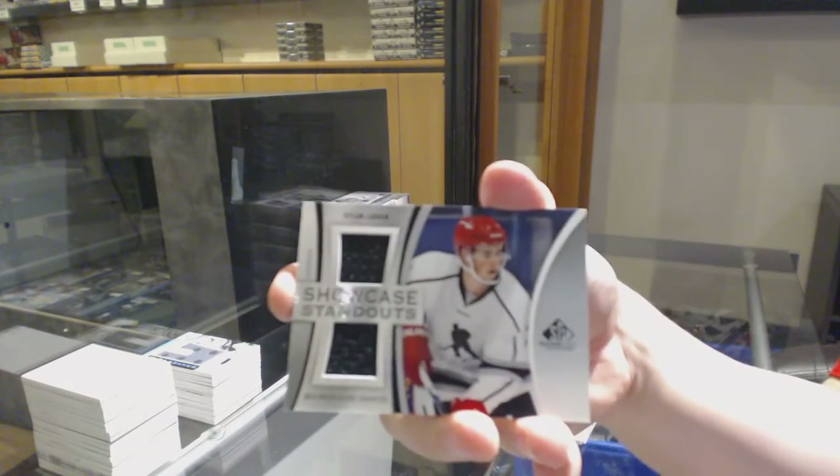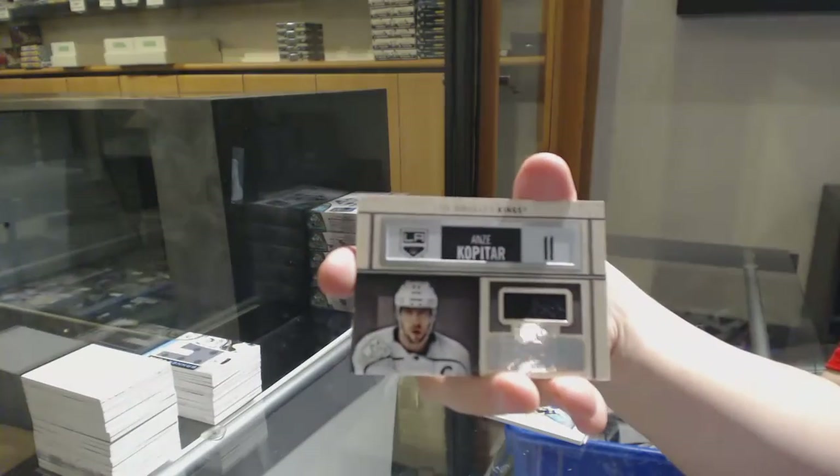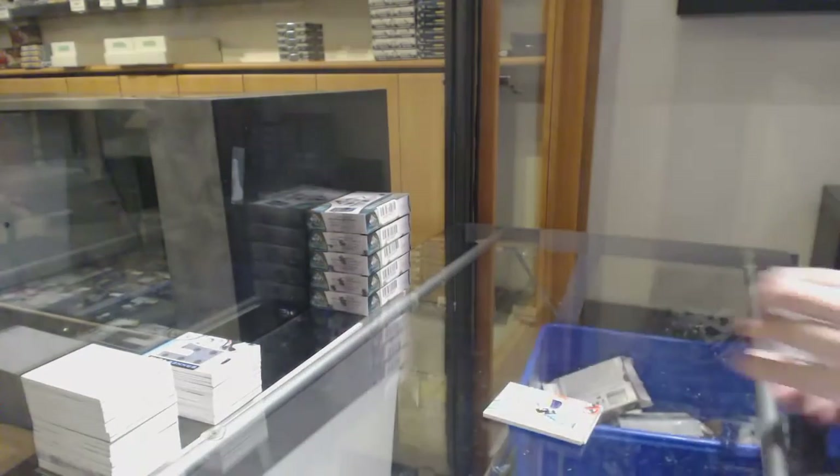Dylan Larkin, Showcase Standouts for the Red Wings. Locker Essentials for LA, Anze Kopitar, and a base jersey for LA of Drew Doughty.